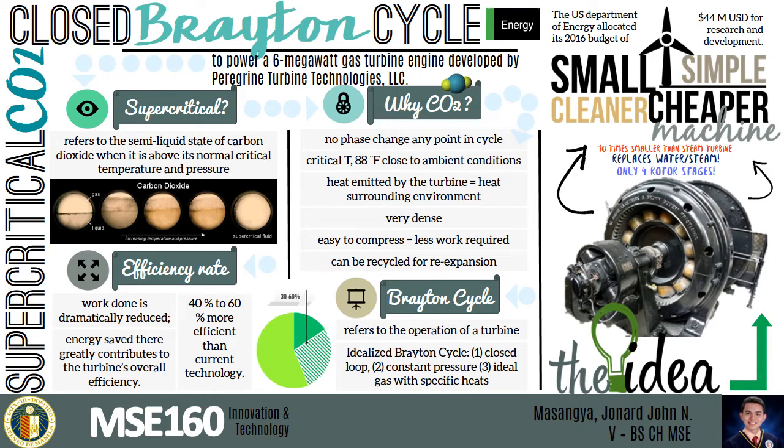A steam turbine usually has between 10 to 15 rotor stages. On the other hand, a supercritical turbine equivalent would have 4 stages that can be 4 inches in diameter, 4 feet long, and could power 1,000 homes operating with a closed Brayton cycle. The idea is to create a small, simple, cleaner, and cheaper machine.